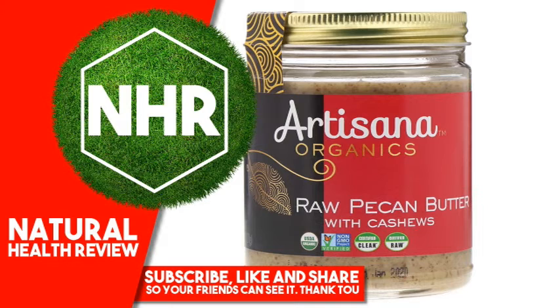This butter was produced using a LTG process. Made in machinery that processes tree nuts but does not process peanuts, gluten, dairy, or soy.